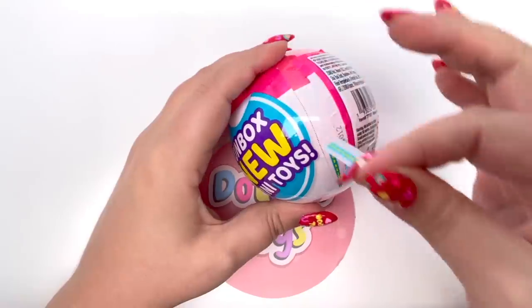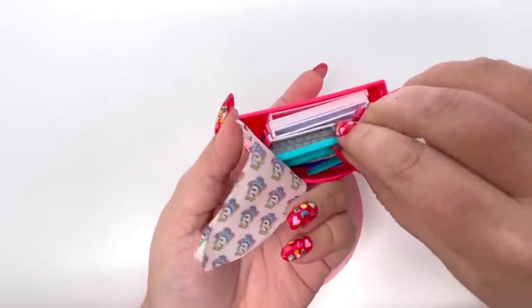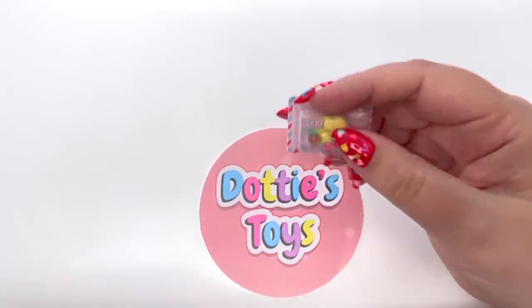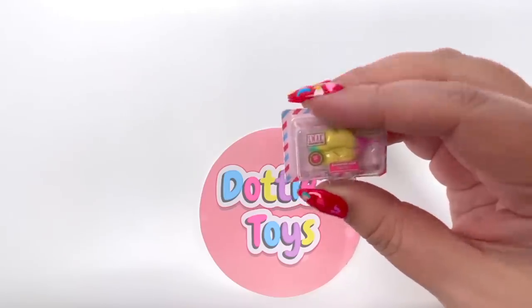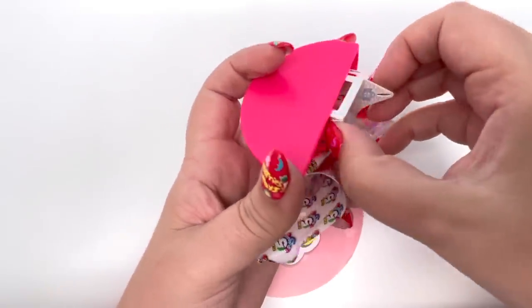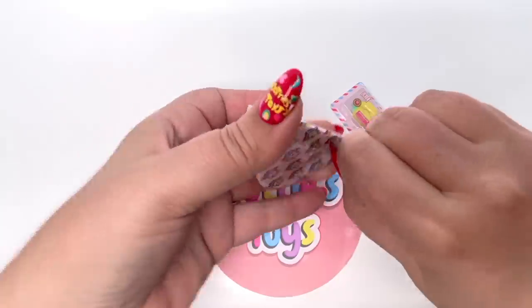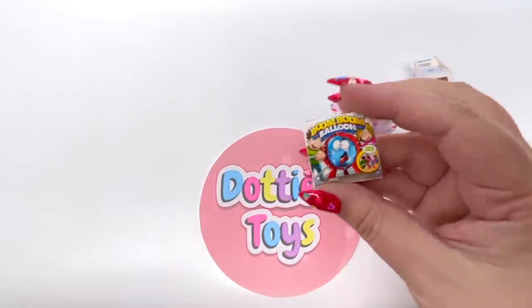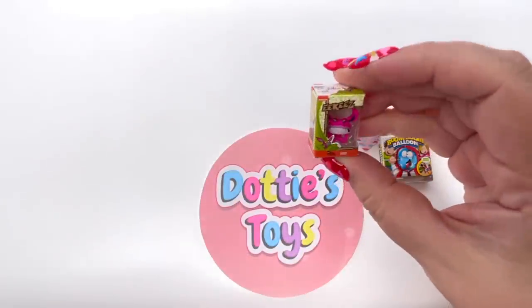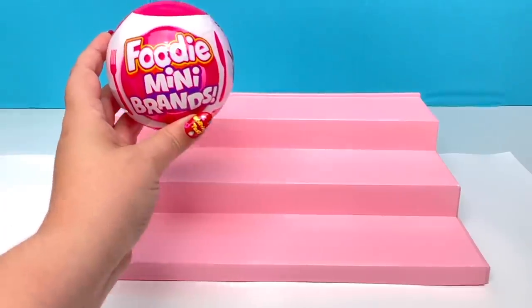Next, Toy Mini Brands Series 2! We got a little shelf. We have the Summer Kiss Kissable Keychain. We have one of the Build-A-Bears — a little pink teddy bear with 'Love' on the shirt. We have the Boom Boom Balloon. And from Aaahh!!! Real Monsters — I loved that show so much!